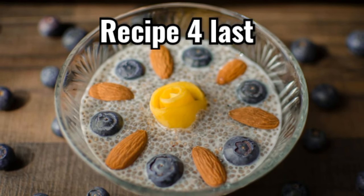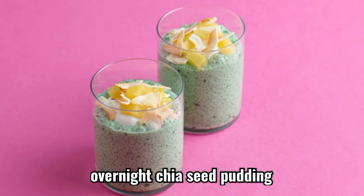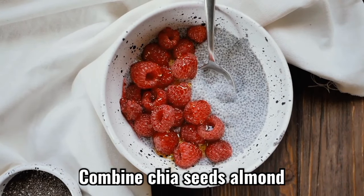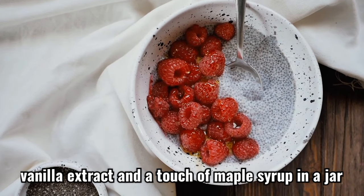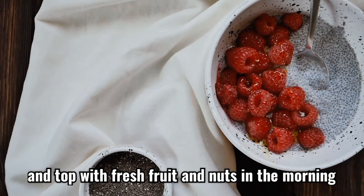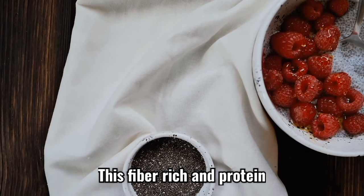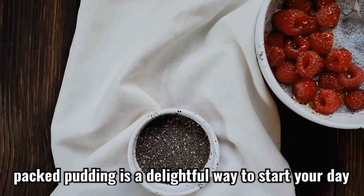Recipe 4. Last but not least, indulge in a nutritious and creamy overnight chia seed pudding. Combine chia seeds, almond milk, vanilla extract, and a touch of maple syrup in a jar. Stir well, refrigerate overnight, and top with fresh fruit and nuts in the morning. This fiber-rich and protein-packed pudding is a delightful way to start your day.